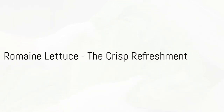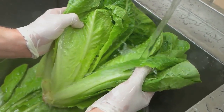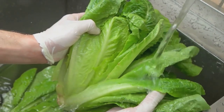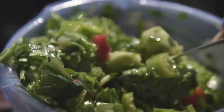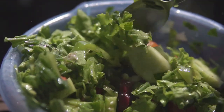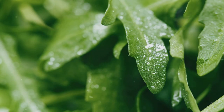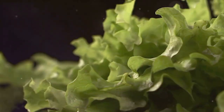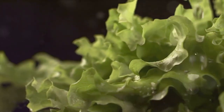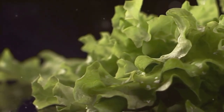In the fourth spot, we have romaine lettuce, a great base for salads and wraps that's also high in vitamins and minerals. This green leafy vegetable is the unsung hero of the salad world, offering a delightful crunch that's both satisfying and refreshing. Romaine lettuce is packed with health-giving nutrients, including vitamin A, vitamin K, and folate. Moreover, its high water content makes it a hydrating choice, perfect for those warmer months.